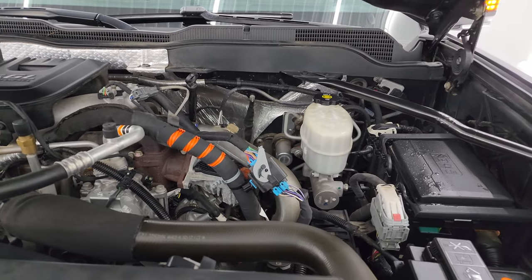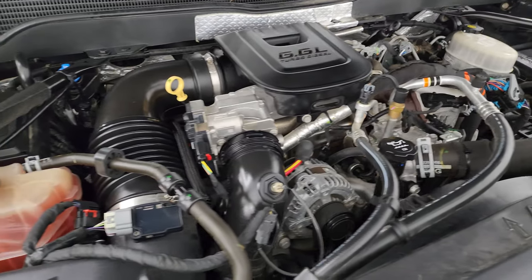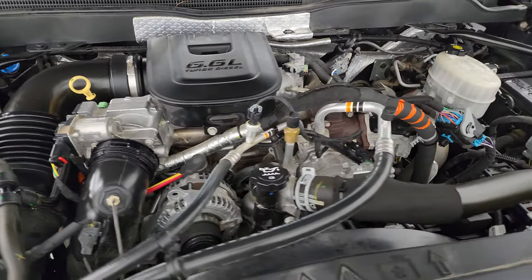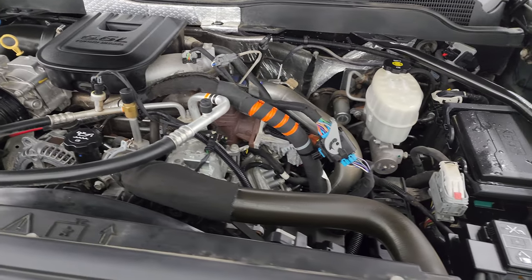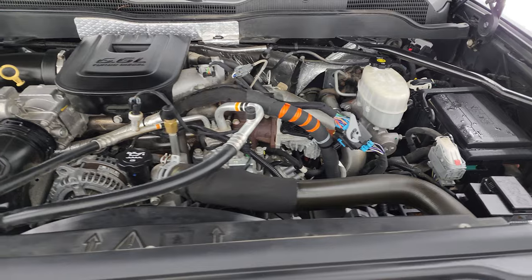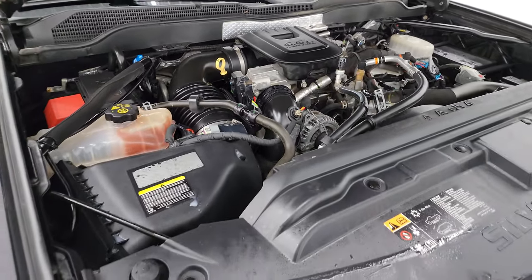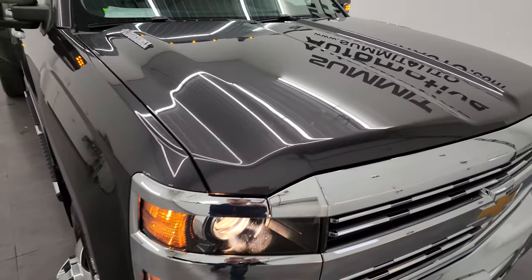Under the hood we have the 6.6 liter Duramax diesel engine — it is the LML engine, 397 horsepower. The engine bay is very clean and runs very smooth. Once again, this truck has been fully safety inspected by our service shop, has a fresh oil and filter change, all the fluids have been checked and topped off, and it is 100% ready to go.